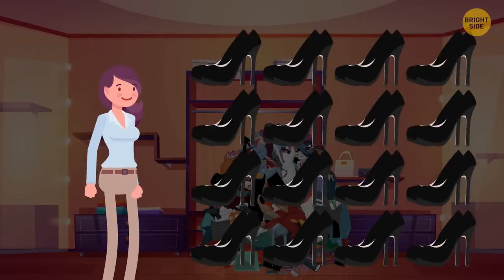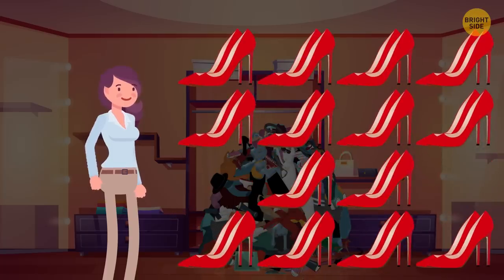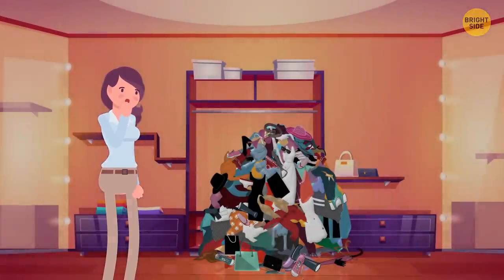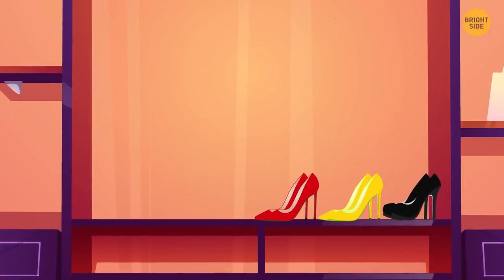All Becky's shoes are black except two. Also, all Becky's shoes are red except two. And all Becky's shoes are yellow except two. Can you calculate how many shoes Becky has in general? Just three — one of each color.